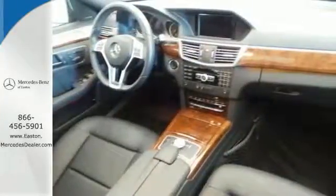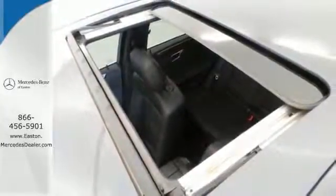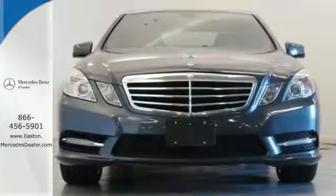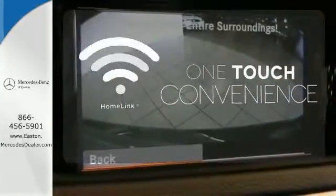It raises the bar with standard safety features including heated mirrors, rain-sensing wipers, anti-lock brakes, and multiple airbags. With Homelink, one touch makes your arrival as welcoming as if you'd never left.